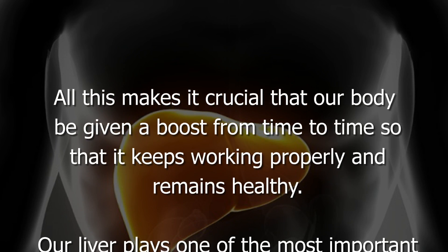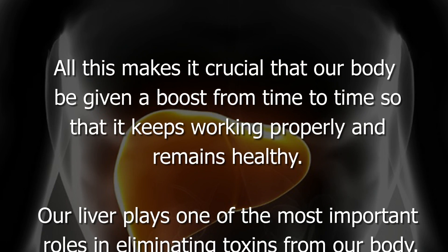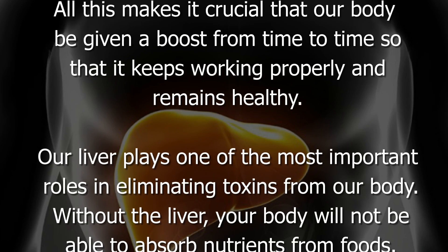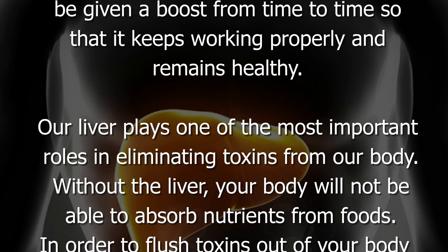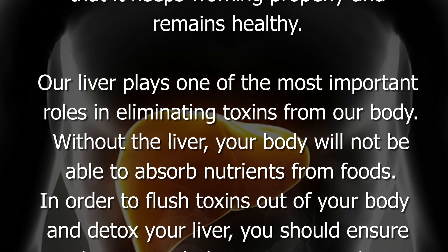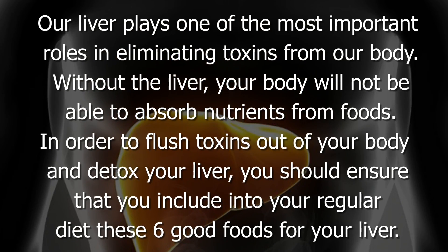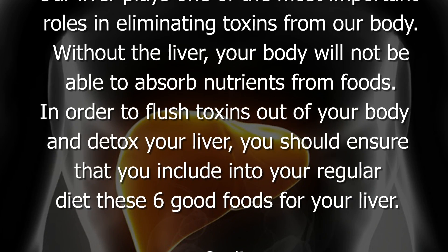Our liver plays one of the most important roles in eliminating toxins from our body. Without the liver, your body will not be able to absorb nutrients from foods. In order to flush toxins out of your body and detox your liver, you should ensure that you include these six good foods for your liver in your regular diet.